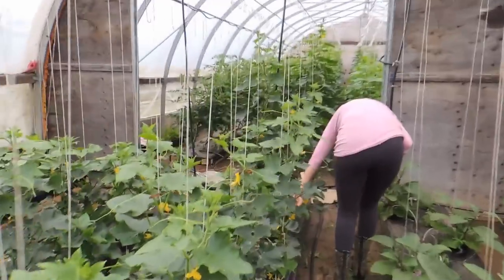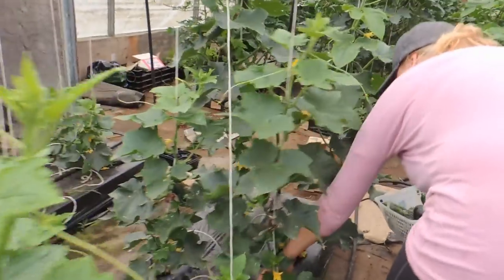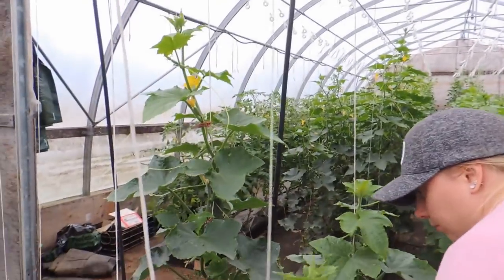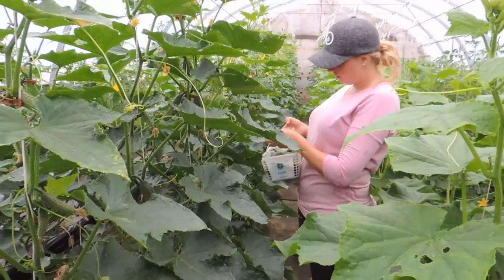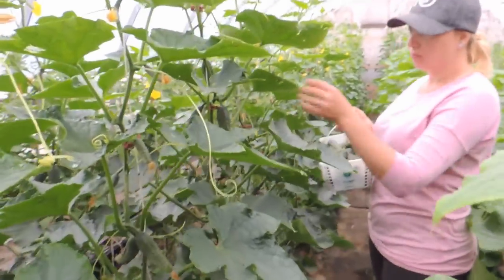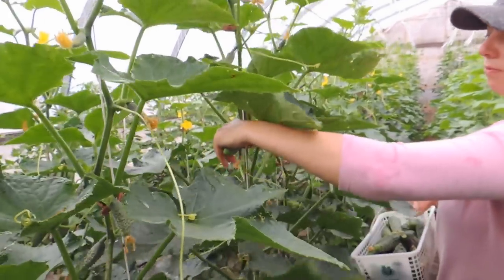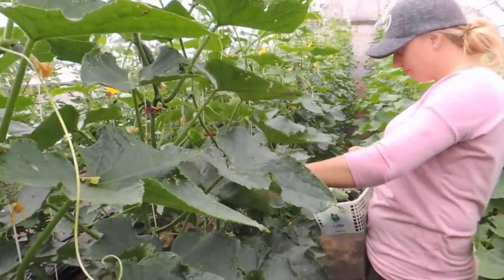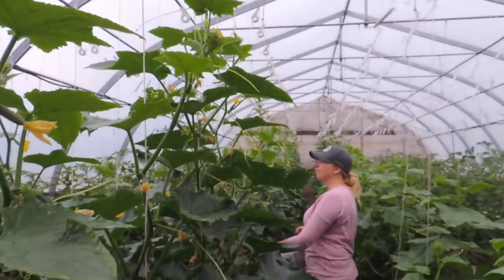Now into cucumber heaven — this greenhouse really produces a lot. So Hailey is picking all the picklers. With the picklers we just pinch them off; with the slicers and English we use scissors. Compared to picking on the ground, this is heaven — you're not on your hands and knees, they're not dirty. And look at how tall these are, way over Hailey's head.